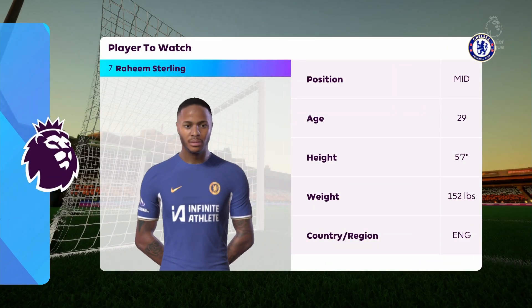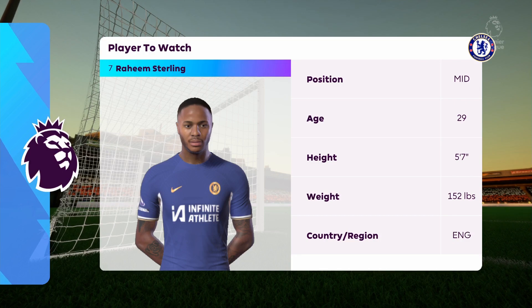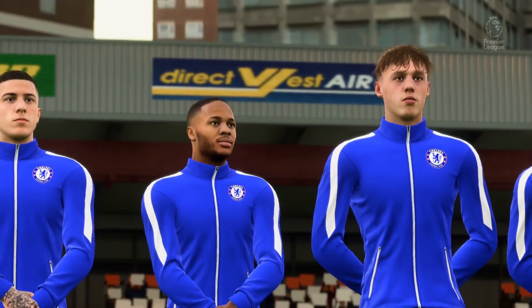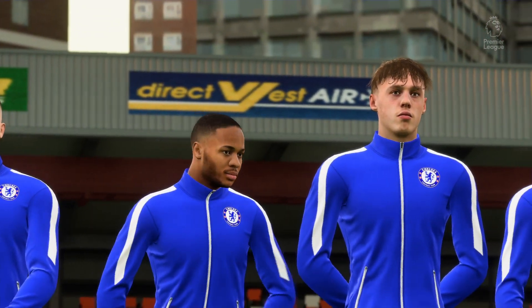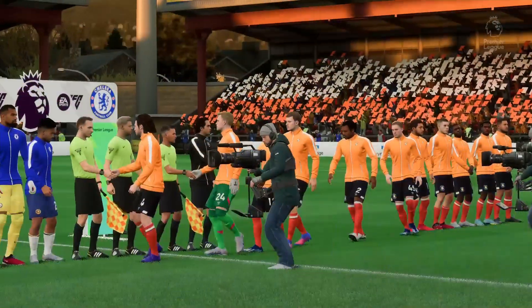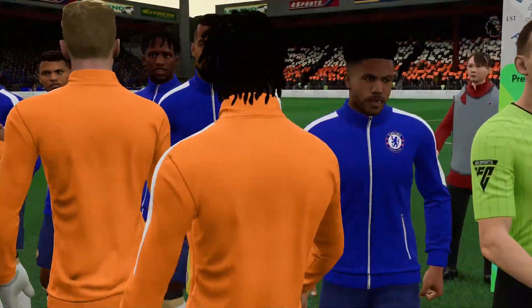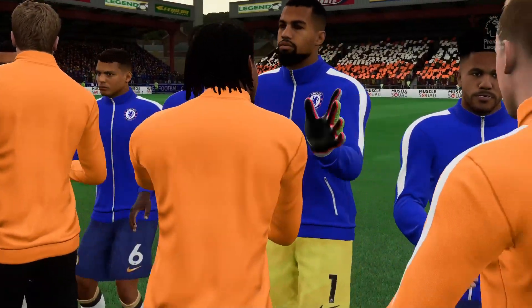Well, the numbers, the stats, they speak for themselves when it comes to Raheem Sterling in terms of assists and goals. What are we expecting to see from him today, Sue? Yeah, it's his ability on the ball for me. I know it's a cliché, but it's almost as if he's got it on a string at times — he's just able to manipulate it so well, work within those tight spaces, and then can pick out the right pass or get his shot off. I'm really looking forward to watching him today.